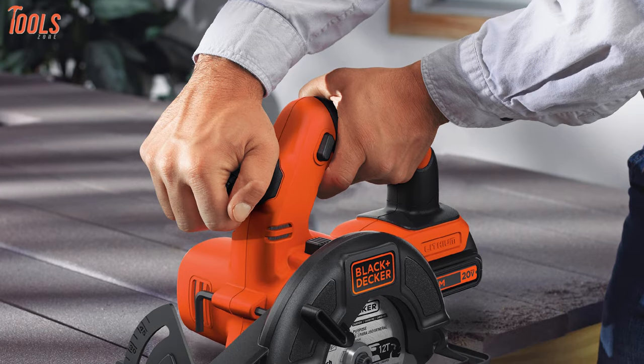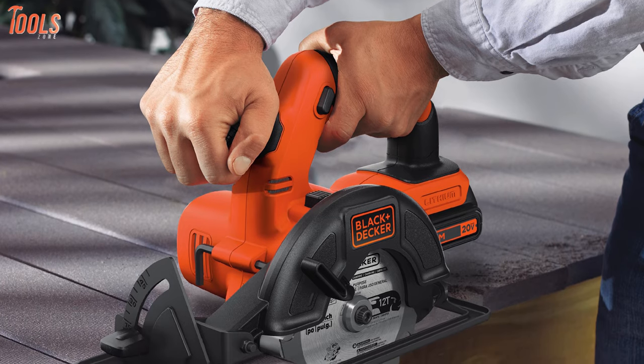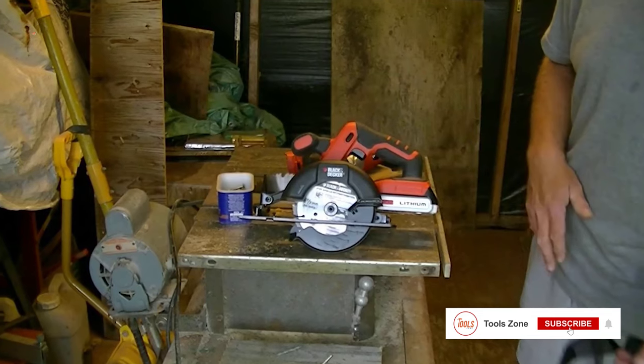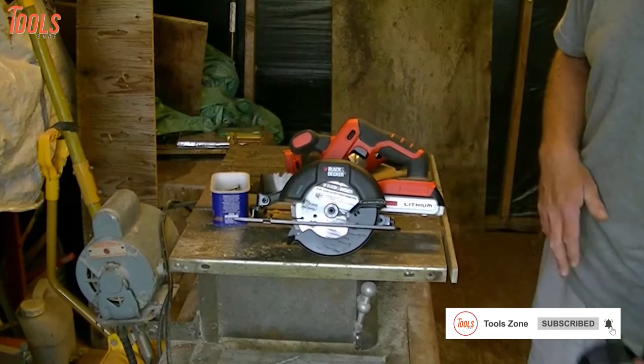If you need a compact circular saw for your woodworking jobs while maintaining precision, then nothing can beat the Black & Decker 20V Max Cordless Circular Saw. It's a great bang for your buck too!